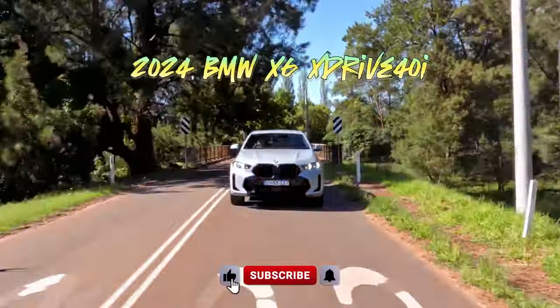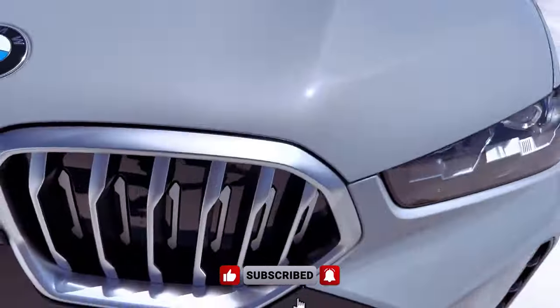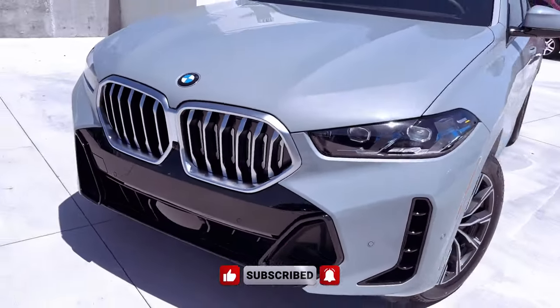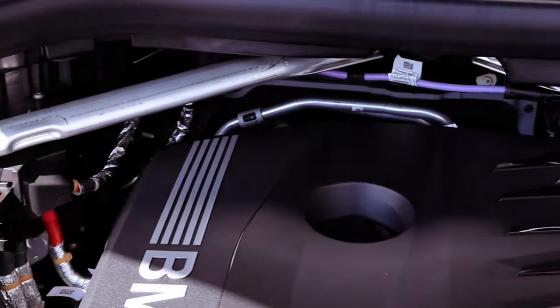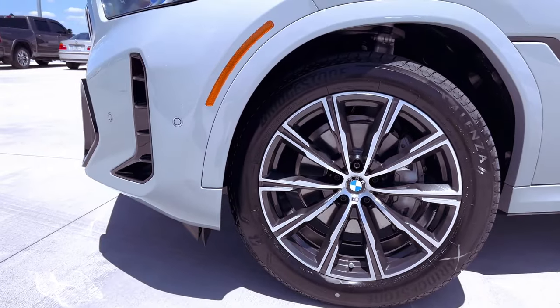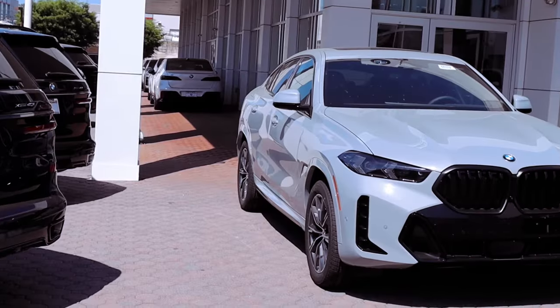This innovative mid-size coupe SUV, the 2024 BMW X6 XDrive 40i, defies automotive conventions with its compelling blend of commanding design, luxurious features, and impressive driving dynamics. Boasting uncompromising design and cutting-edge technology, this model is equipped to tackle any challenge.